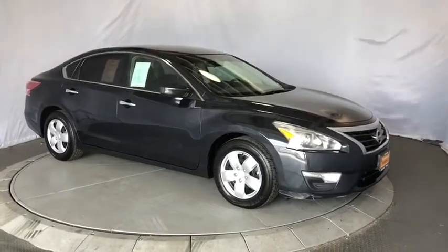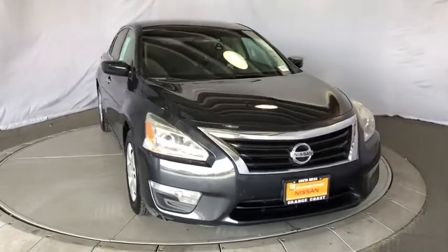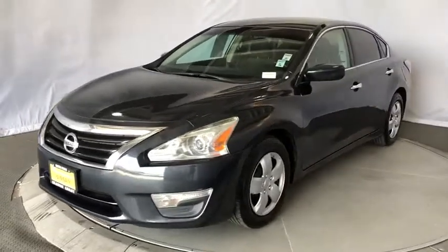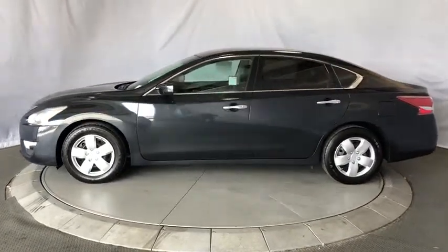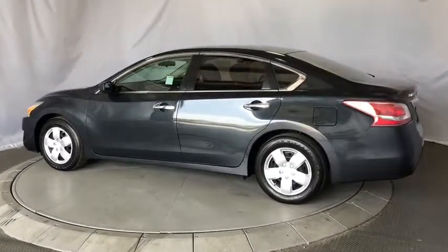The 2013 Nissan Altima offers advanced features to make life easier, and most of the features come standard. Combined with a powerful engine, six standard airbags, and over 5,000 quality and performance tests, you'll see the Nissan Altima is made to drive and built to last. This vehicle has less than 105,000 miles.